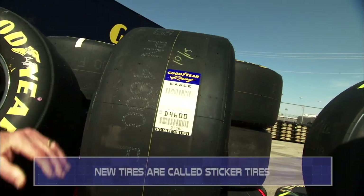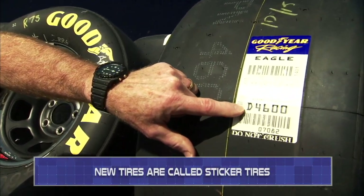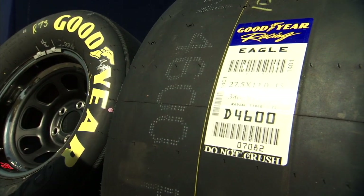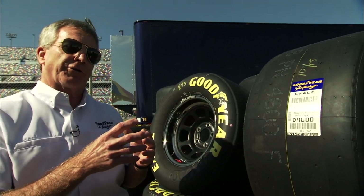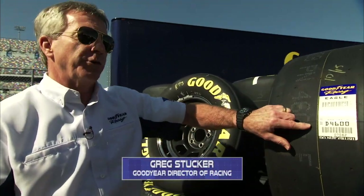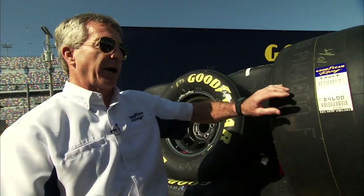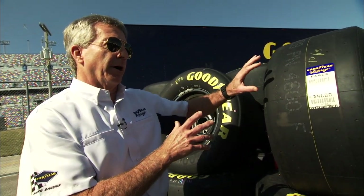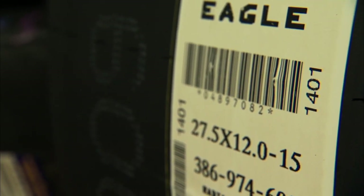This sticker has a lot of generic information. It has the D number, and that D number is what we use to identify the specific combination of compound and construction that we're running at a particular racetrack. We might use the same D number at a few racetracks, but it specifies a unique combination for those individual racetracks.